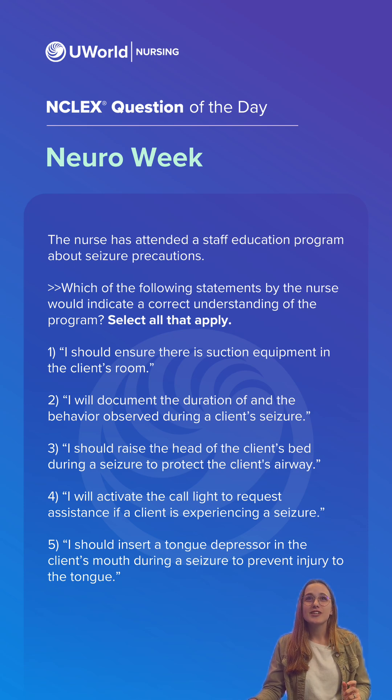So the correct answers here were options one, two, and four. Tonic-clonic seizures typically begin with loss of consciousness, followed by muscle tensing and jerking of the extremities. Once the extremities stop jerking and the client is at rest, the client may slowly regain consciousness and experience muscle weakness, fatigue, and amnesia related to the seizure.